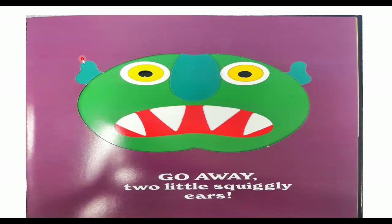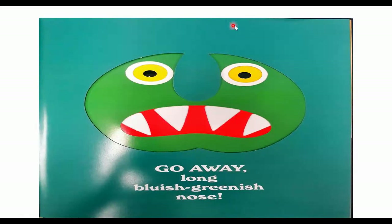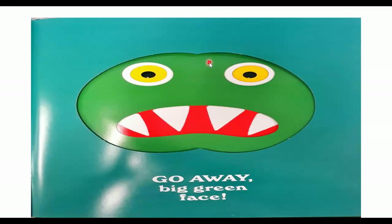Go away, two little squiggly ears. Go away! It worked. He's now missing his hair and his ears. He only has his one, two eyes, one nose, his red mouth, and his four pointy teeth. So we're going to say, go away, long, bluish, greenish nose. We're telling his nose to go away. Go away! It worked — his nose is gone, and his hair is gone, and his ears are gone.